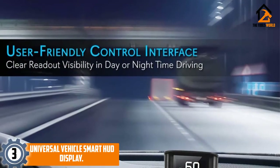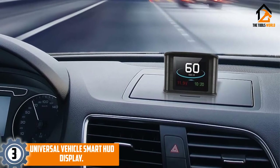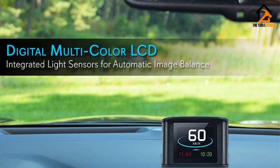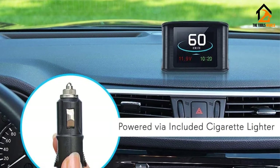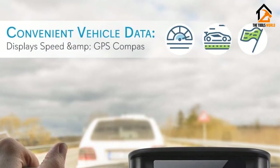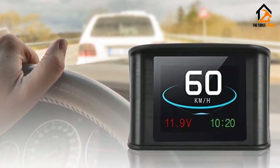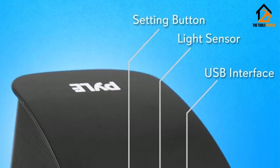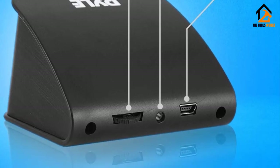At number 3, we have the Universal Vehicle Smart HUD Display. Featuring a 2.6-inch LCD display, this device has a user-friendly control interface that not only shows direction but also speed, local time, trip time, voltage, and more — your personal co-pilot situated right atop your dashboard. The Vehicle Smart Heads-Up Display can be set up hassle-free. Simply mount it near the dashboard and plug in via the cigarette lighter. The mount itself is designed to be universal — no matter what train, plane, or automobile you choose for your adventure, this display is along for the ride.